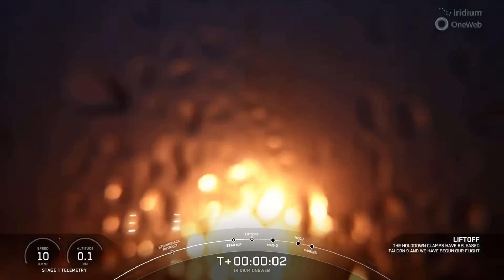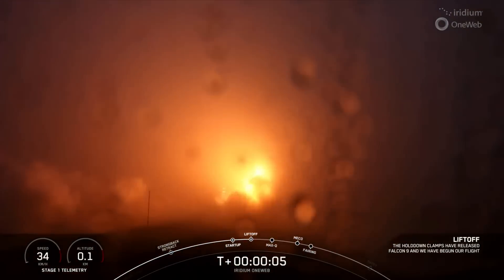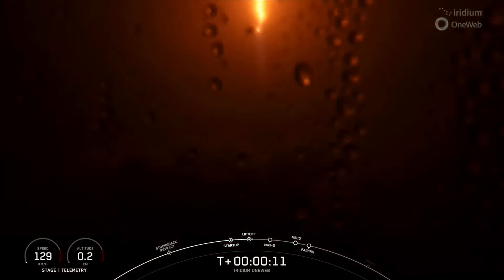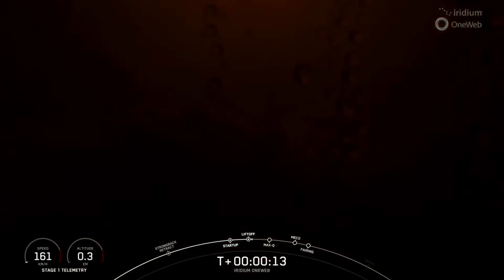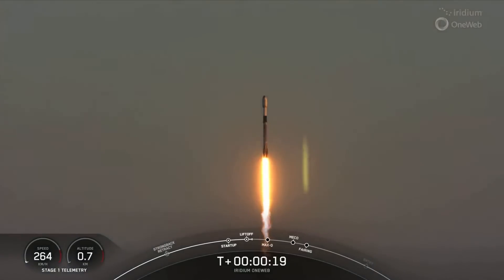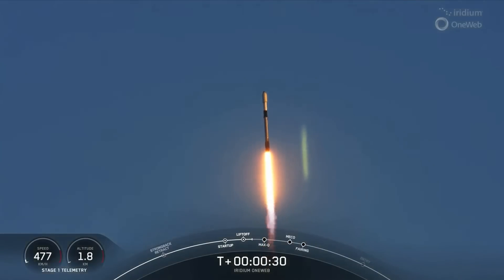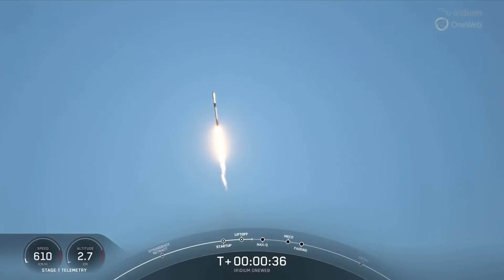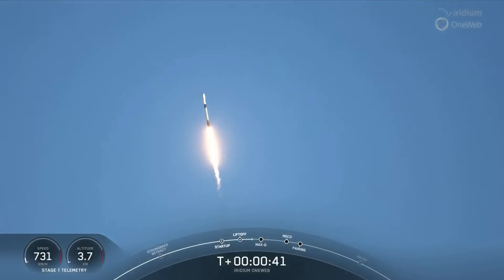Lift off. Vehicle is pitching downrange and the chamber pressure is nominal. Successful liftoff of Falcon 9 from Space Launch Complex 4 East at the Vandenberg Space Force Base. We're carrying the Iridium-1 Webb satellites into orbit. We've begun gimbling the engines on the first stage.